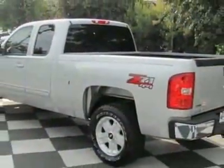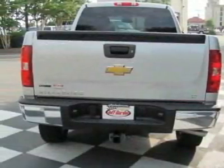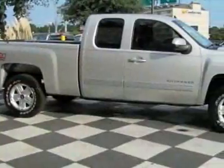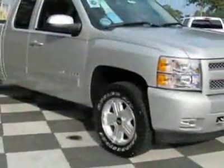This vehicle gets 13 miles per gallon in the city and 18 on the highway. The Silverado 1500 boasts a 4.8-liter engine and has a 4-speed automatic transmission. Another great feature is that this vehicle uses flex fuel.